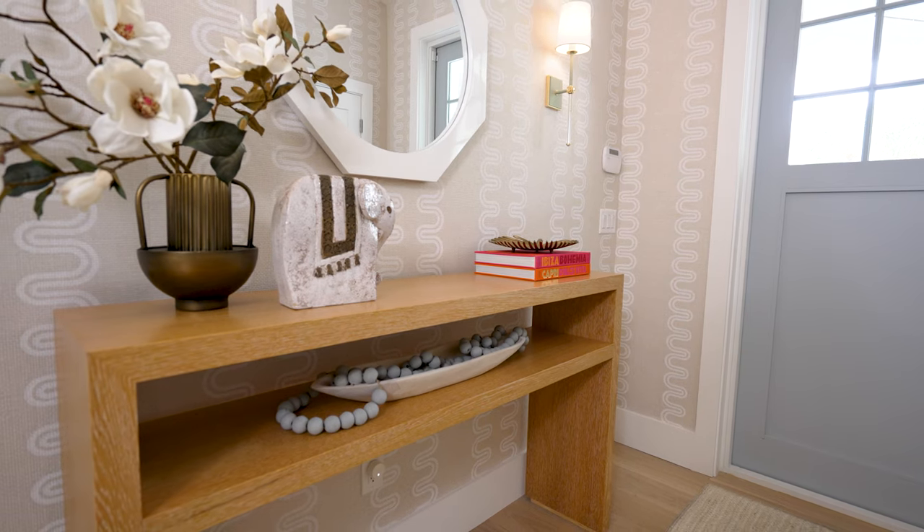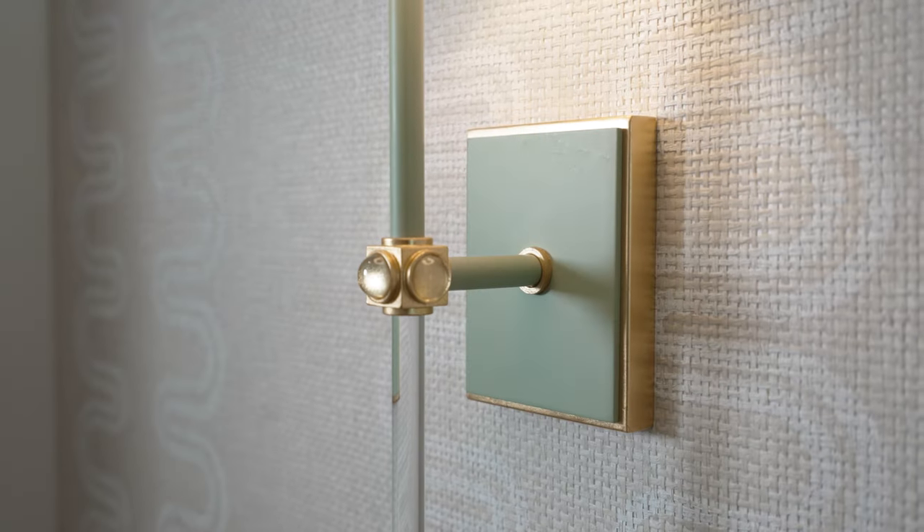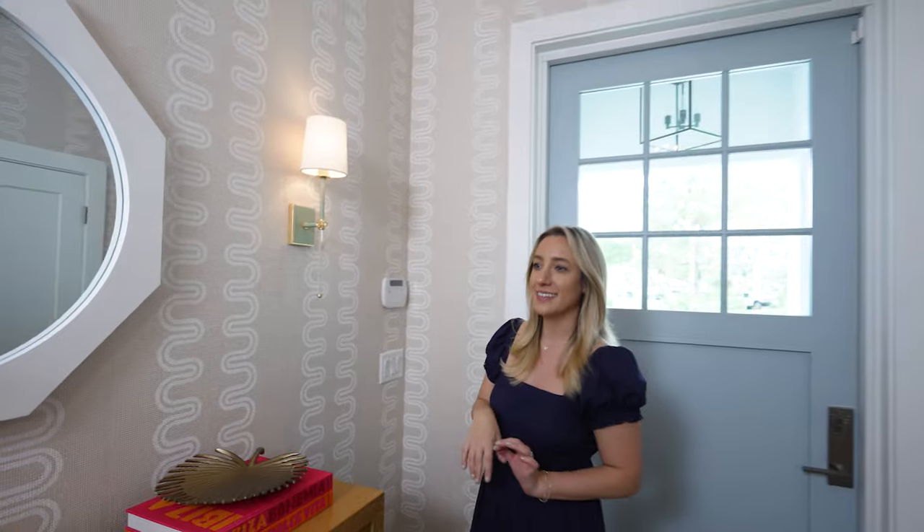We also wanted to create this impactful moment right when you walked in. So we chose this beautiful wallpaper from Tebow, and the jewelry of the space — the sconces and the chandelier — from Visual Comfort.